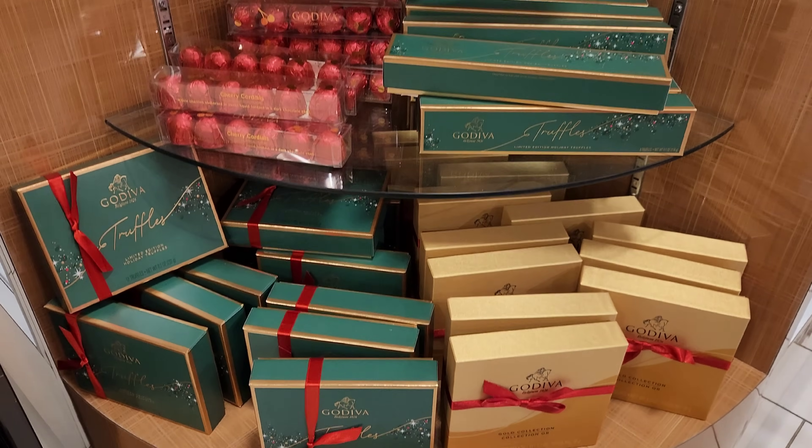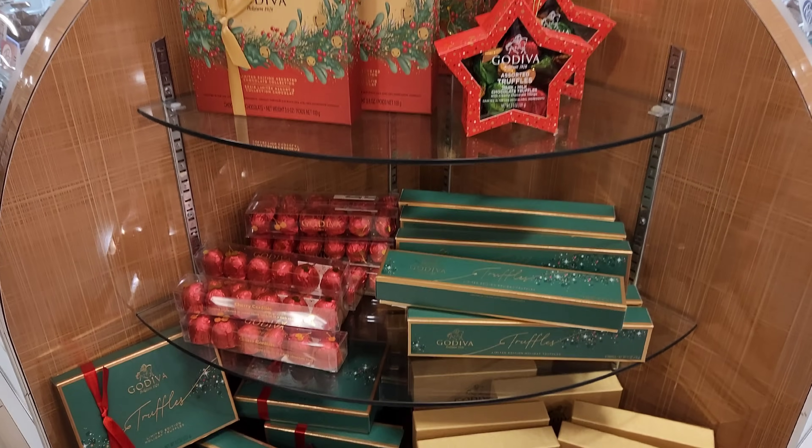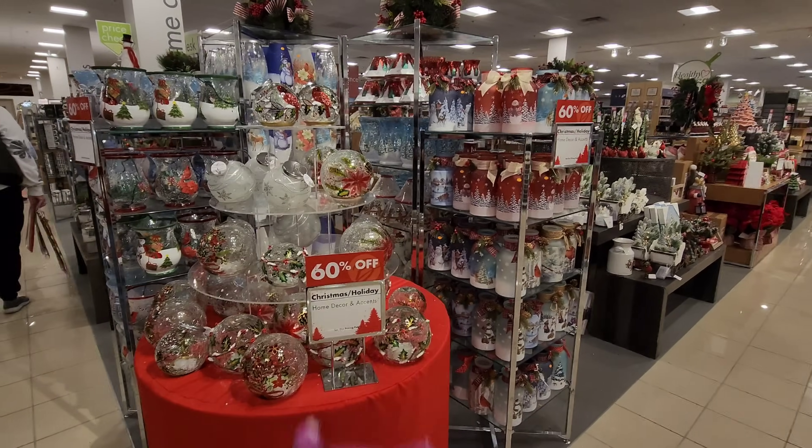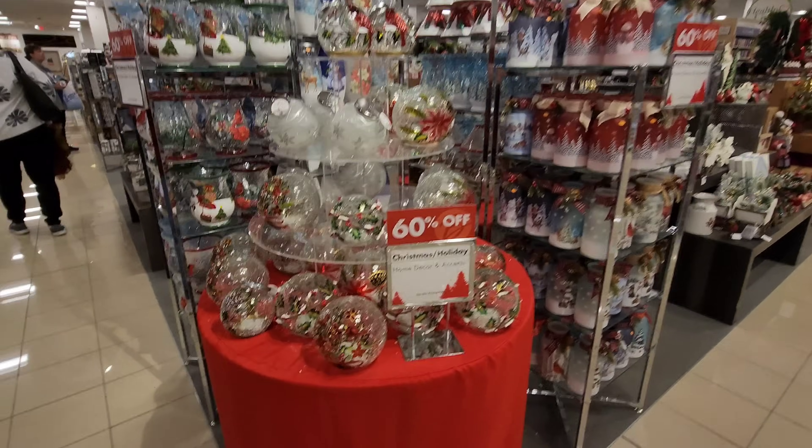I just got up here on the second floor near the candy counter. Immediately getting off the escalator, I could smell the fresh scent of cinnamon roasted pecans. Look at all that holiday chocolate — Godiva. And a big wreath tin. The scent of those pecans was so good I ended up buying a bag, and they gave me a fresh one straight out of the vat. It smells so good and it's still warm in my hand. As I munch on these cinnamon roasted pecans, here we are with the Christmas goodies.